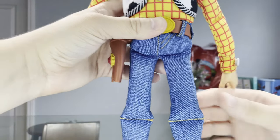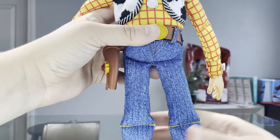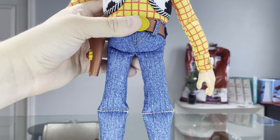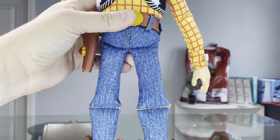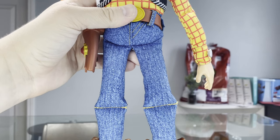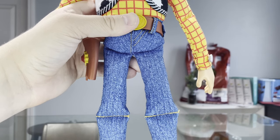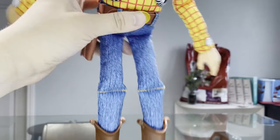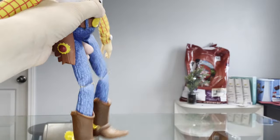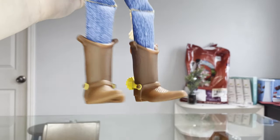Something I noticed right off the bat is that he has print-on denim jeans. These are not actual denim but they look much better than the Signature Collection in my opinion. They are a lighter blue than the Signature Collection — we all know that the Cloud Pattern and Toy Story Collection used real denim for the Woody jeans, and then Signature Collection kind of went a step back with print-on denim. I actually kind of like this on him. The boots are not terrible but they aren't the best either — they are definitely passable for a good Woody doll.